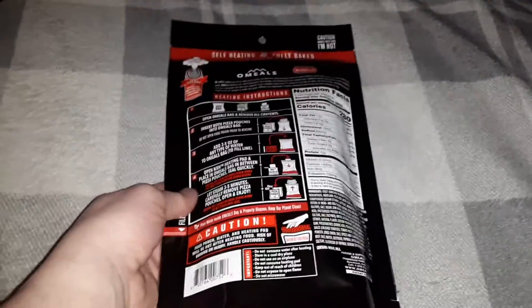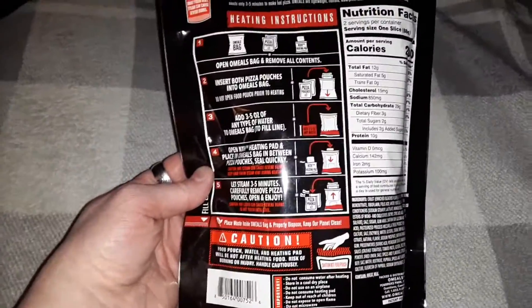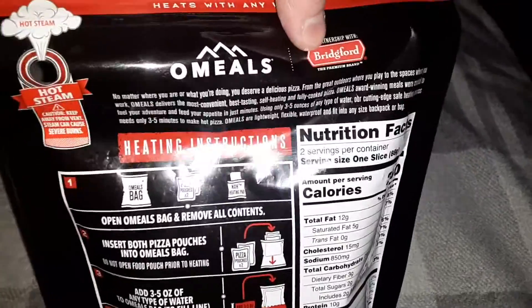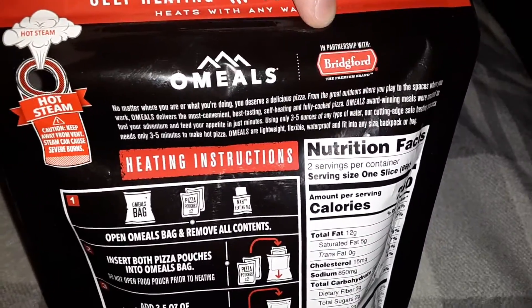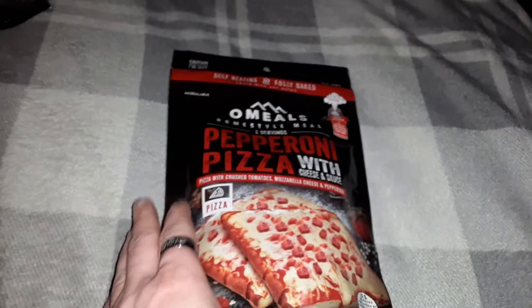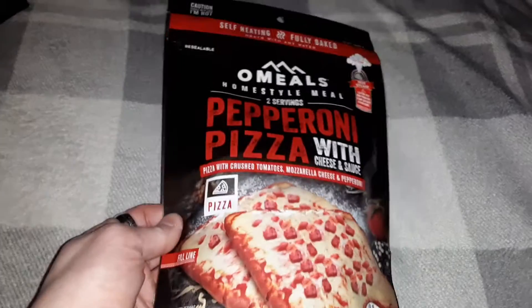I've had MRE pizza before and it's actually not that bad. It turns out it's the exact same brand of pizza that US military MREs use. So that means it's going to taste exactly the same — you can actually get basically US military-grade pizza. It's a great way to have a small snack for camping or survival.